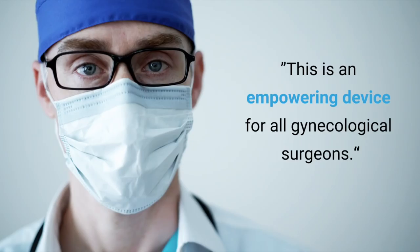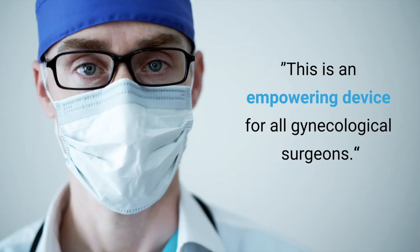Surgeons have said that this can be used in every standard laparoscopic hysterectomy and that this is an empowering device for all gynecological surgeons. Allotrope Medical, dedicated to improving the surgical experience for patients and physicians around the world.